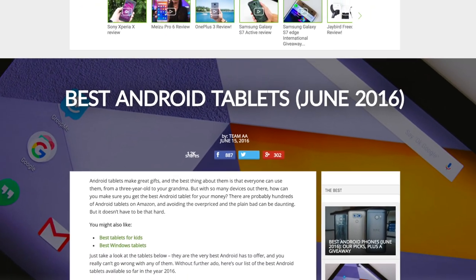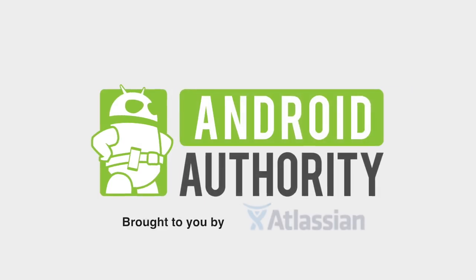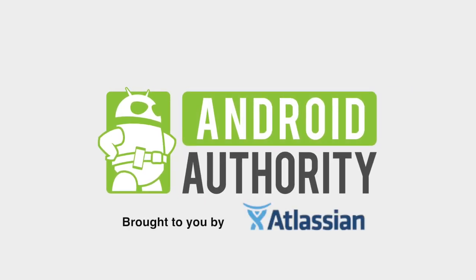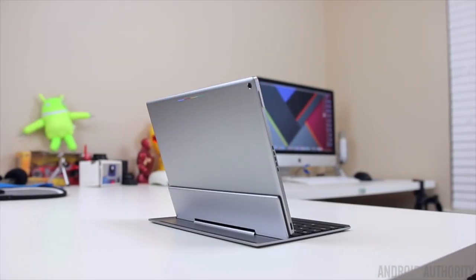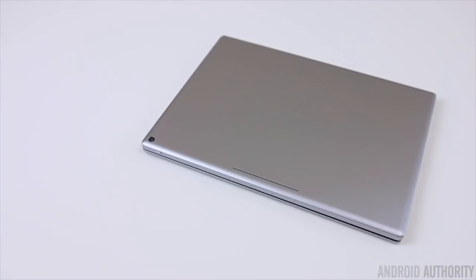Alright, let's talk about the best Android tablets your money can buy. Now right at the top of our list may surprise you — the Pixel C, a Google in-house built tablet that's made for productivity.